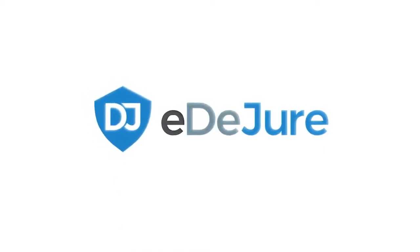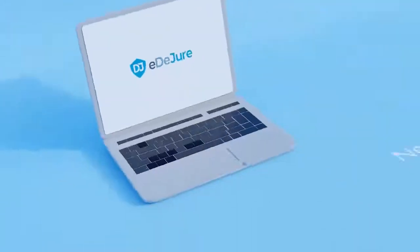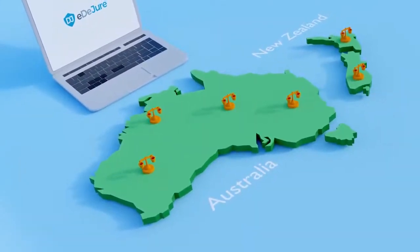That's why we've introduced e-du-jour, the secure legal practice management software for New Zealand and Australian law firms.